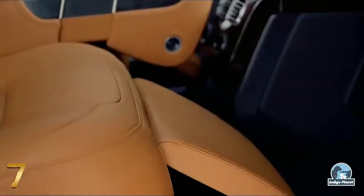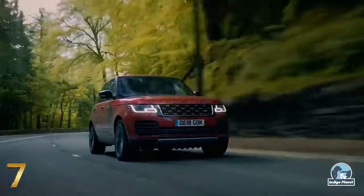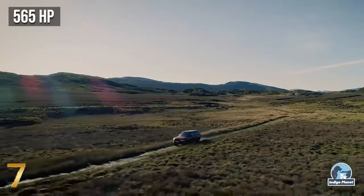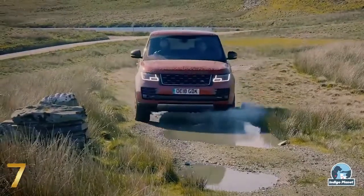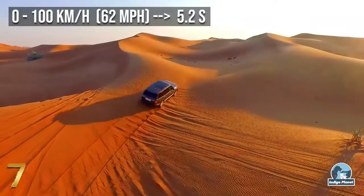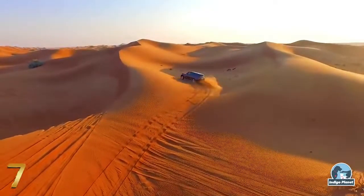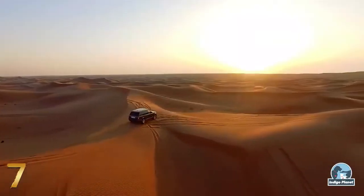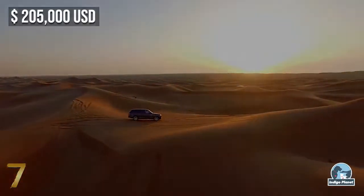Combining peerless refinement with capability and power, the 5-liter V8 supercharged engine has been enhanced to deliver 565 horsepower, making this car the fastest Range Rover in history, with a 0 to 100 km/h time of 5.2 seconds. All of this opulence comes at a price, of course, with the SV Autobiography starting at around $205,000.